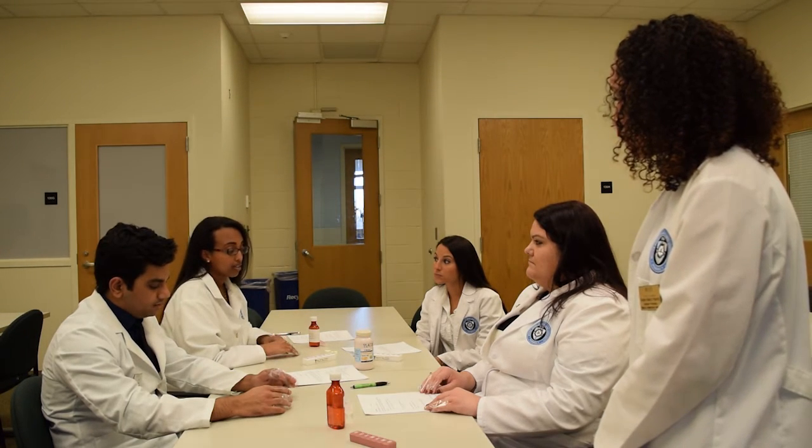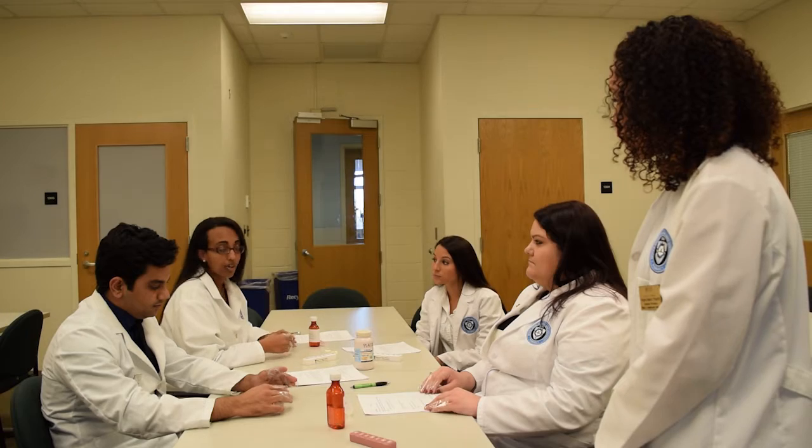If an elderly patient comes to the pharmacy and brings these concerns up, I would have a greater understanding of their situation and some of the experiences they have, and could work with them to alleviate some of those problems.